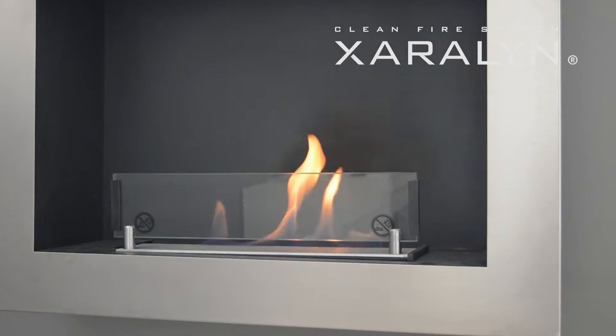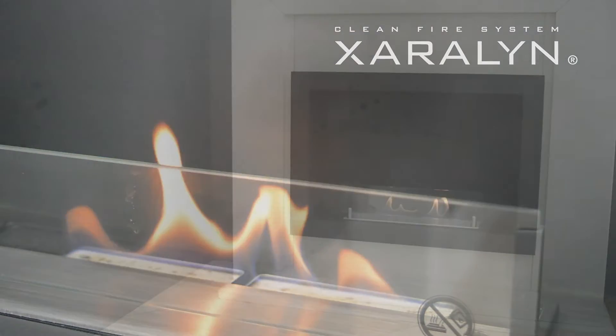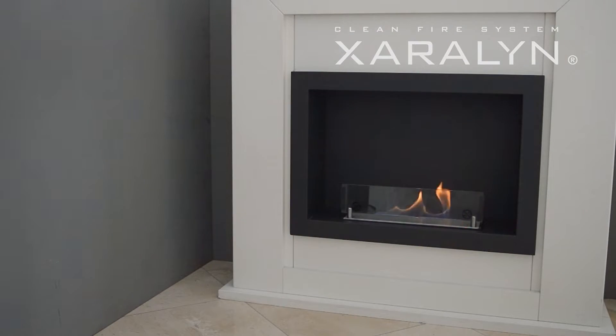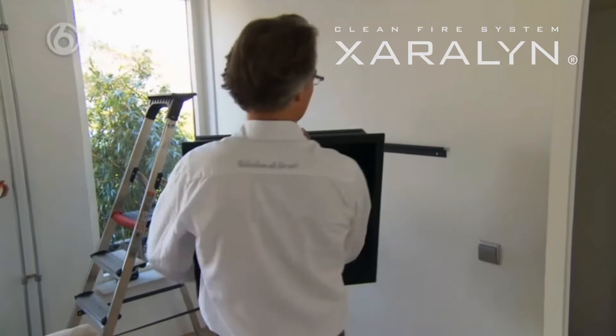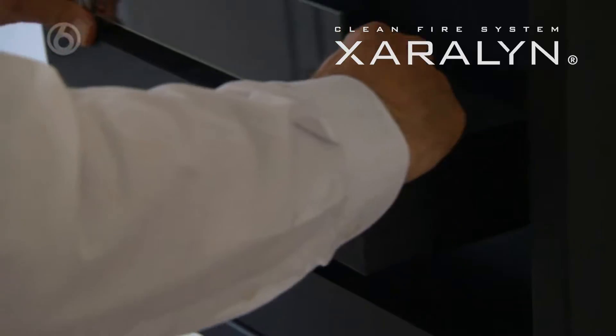The heat output can vary depending on the fireplace model and the size of the room. A bioethanol fireplace is a modern and environmentally friendly option for heating your home. Unlike traditional fireplaces, a bioethanol fireplace operates without a chimney or flue, making them easy to install in virtually any space.